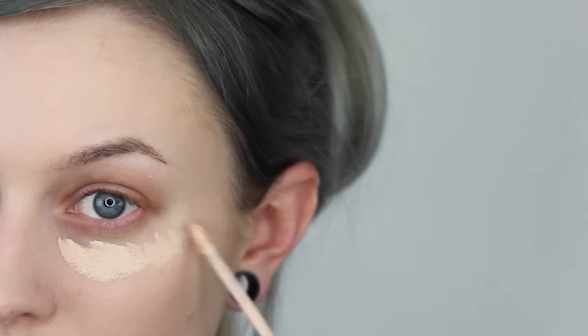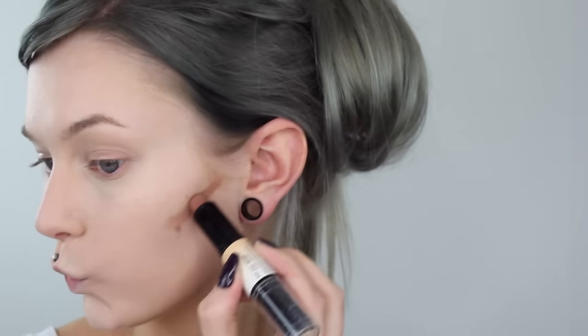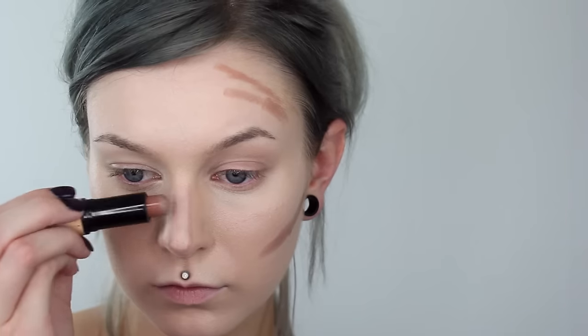To hide the darkness under my eyes I will use concealer in a triangle shape to highlight as well. Then I will go in with a highlight and contour stick, drawing on where I want the highlight and contour to be. For the contour I will use it on my cheekbone, jawline, sides of my forehead, and also my nose, then blend it all in with the kabuki brush.